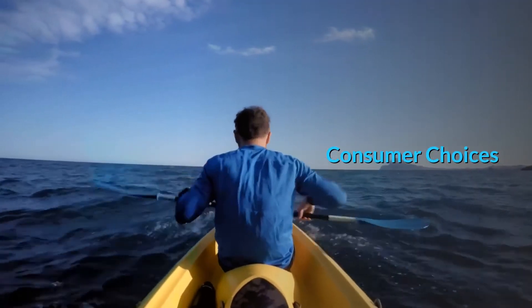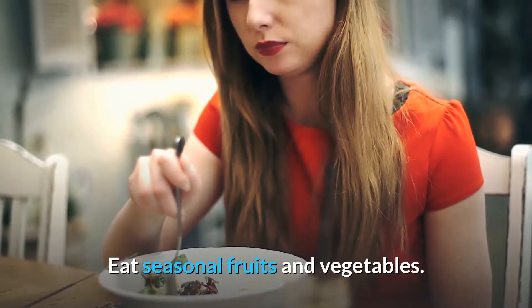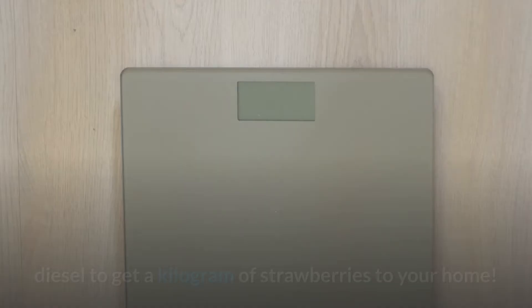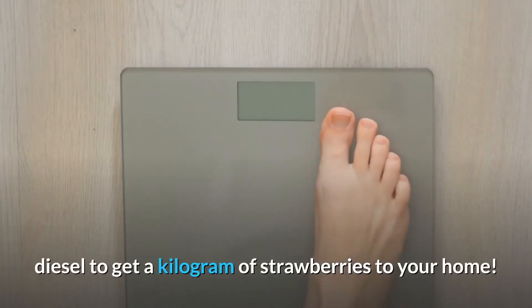Consumer Choices. Eat seasonal fruits and vegetables. In winter, it can take the equivalent of 5 liters of diesel to get a kilogram of strawberries to your home.